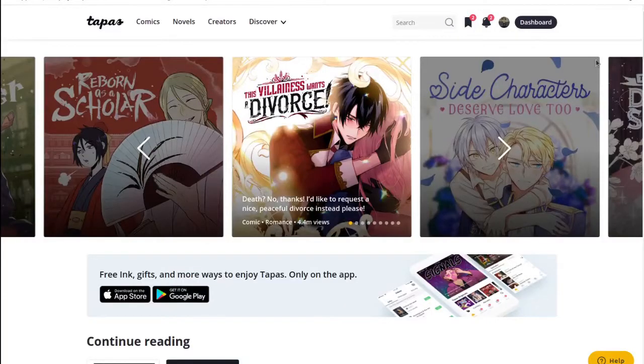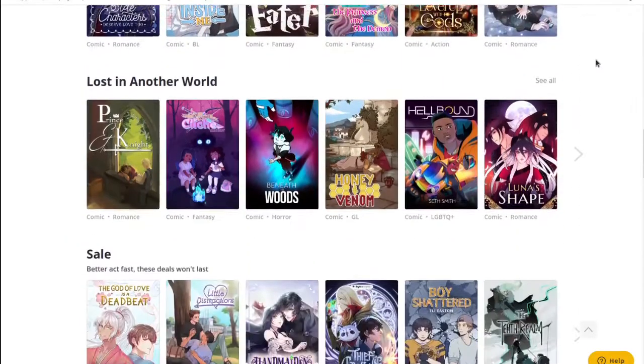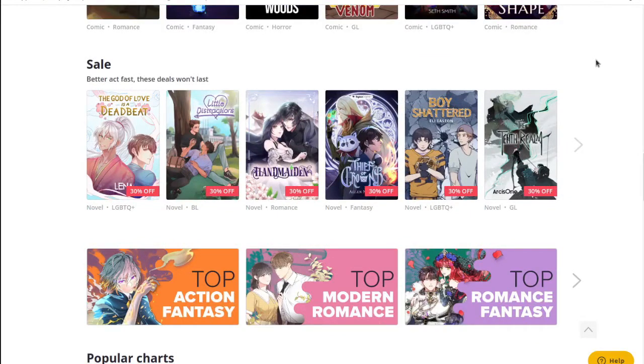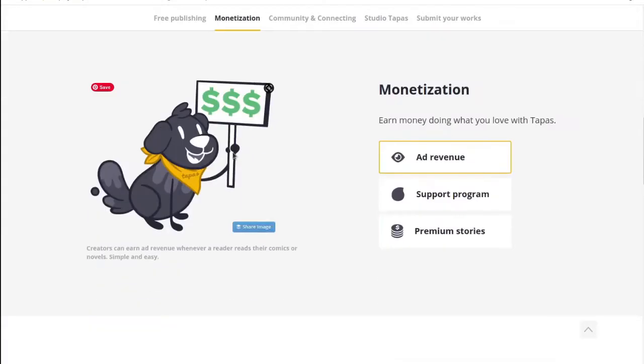One of the first sites I started using was Tapas.io, which lets me post images at a maximum of 940 pixels wide. I still post there. They offer a monetary reward system and share ad revenue on the site. When you sign up, you can get ad sharing — if you get more people to view a comic, you get more ad revenue, similar to having ad revenue on your own site.